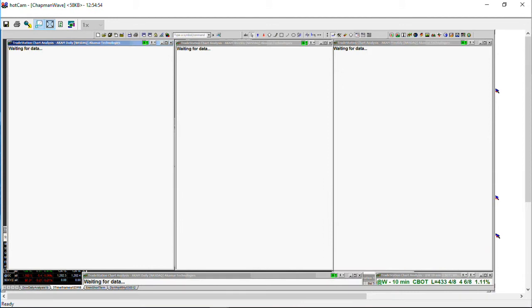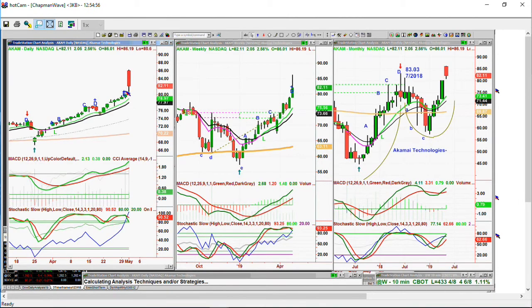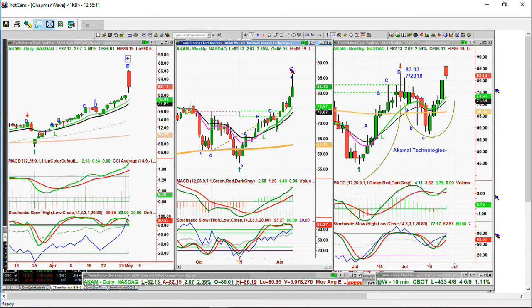Akamai Technologies question — look at that: huge spiral to the upside, goes to a peak all-time high at $86.19, but trading right now at $82.13. I think a lot of these gap ups are going to have to take a little breather. That's my thinking, regardless of what the Fed does. But it is a leg E in the monthly, and that is very good.